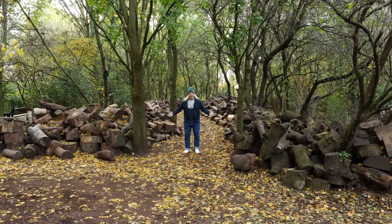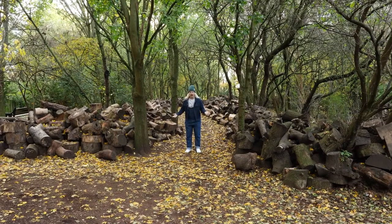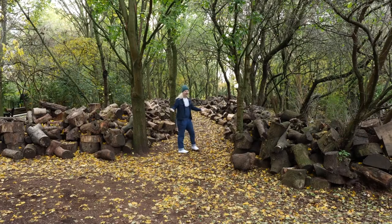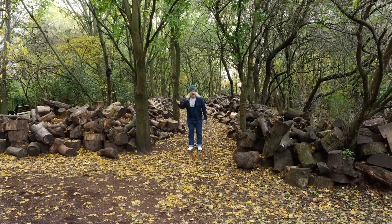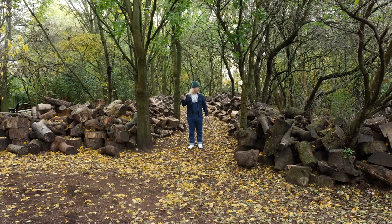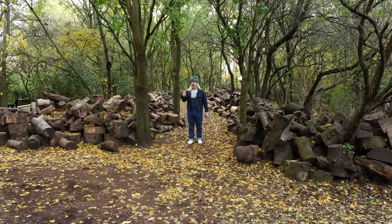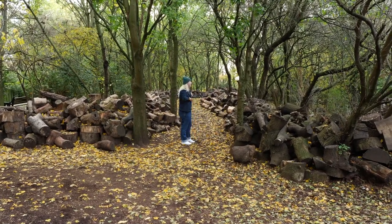You didn't believe me Haggerston Park has also got a nature walk? Of course it does. A little habitat for squirrels, bugs, and rat things that live by the water — they sound scarier than they actually are. Amazing.